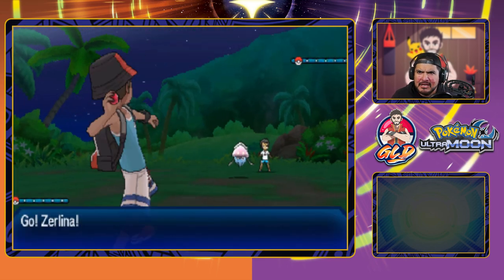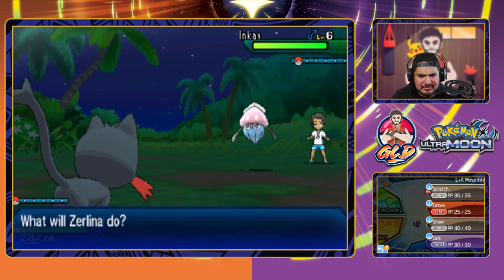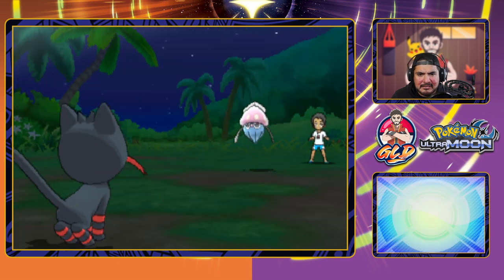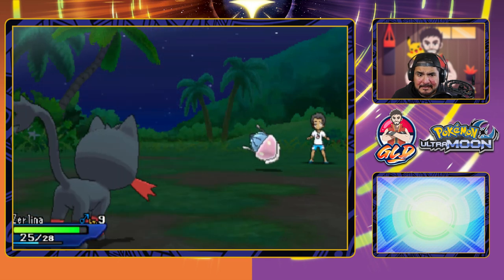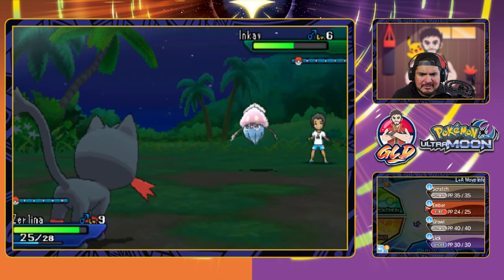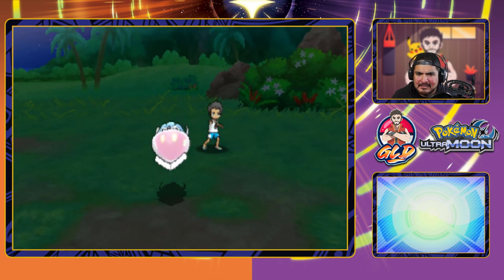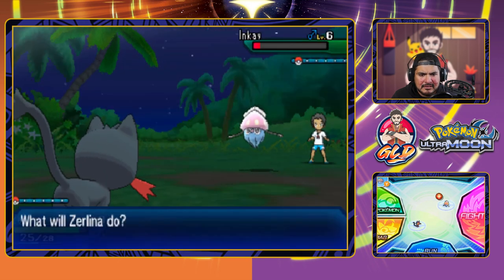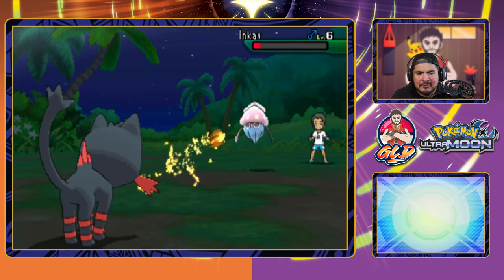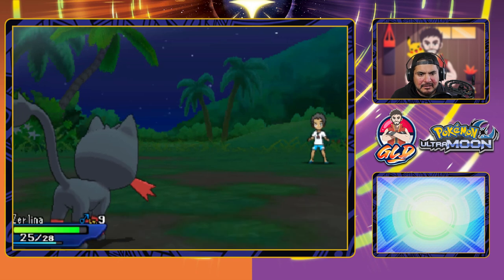So here we are taking on an Inkay, I think. Zerlina is ready to go and looking pretty fantastic. Let's go straight for an Ember attack. Remember, Inkay is both a Dark and Psychic type Pokemon, so there is a huge immunity to a lot of that stuff. Let's go right ahead and use another Ember attack. Inkay's not liking it — it turns around and uses a Barrier attack. One more time, Ember attack for the win, and just like that, we've won.